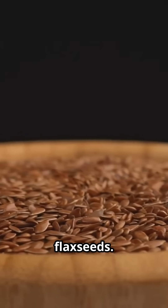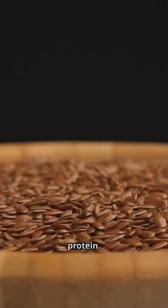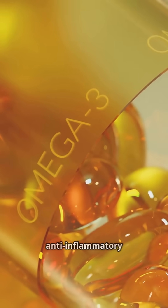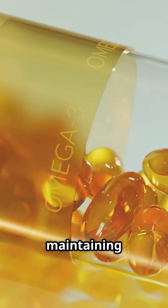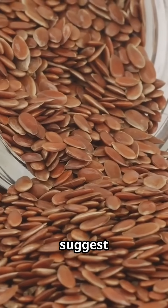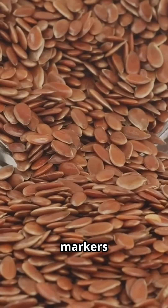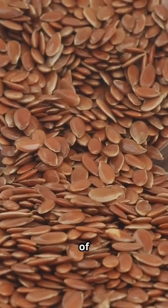Second, let's talk about flax seeds. These tiny seeds are packed with essential fatty acids, fiber, and protein. They're loaded with omega-3 fatty acids, which have strong anti-inflammatory properties. Omega-3s are crucial for maintaining heart health and reducing inflammation throughout the body. Studies suggest that consuming flax seeds regularly can help reduce inflammation markers in your body. This can lead to improved overall health and a lower risk of chronic diseases.